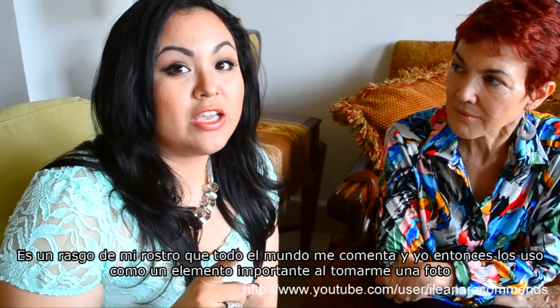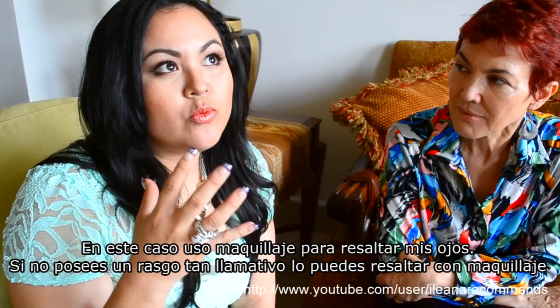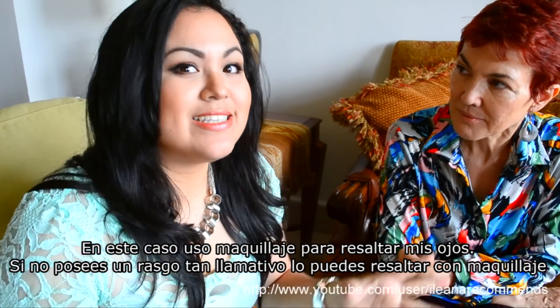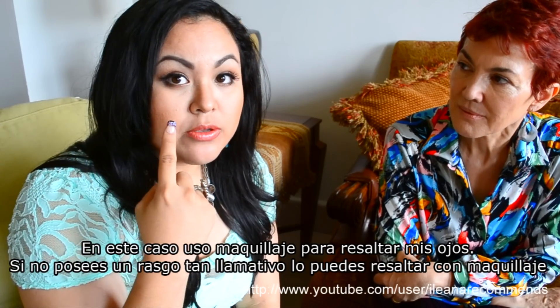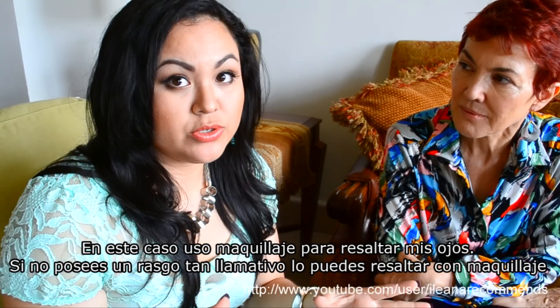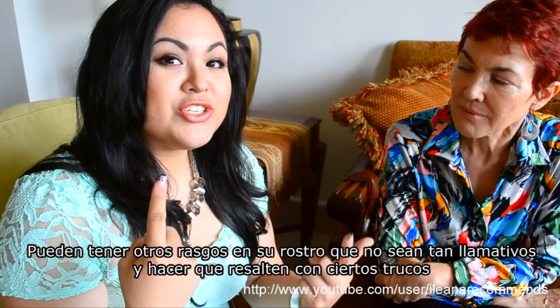So what do I do? I concentrate on my eyes when I'm going to take a picture. I use makeup, and without having a very incredible natural feature you can enhance it. I do very good eye makeup and that also pops out in pictures — that's what I usually use.